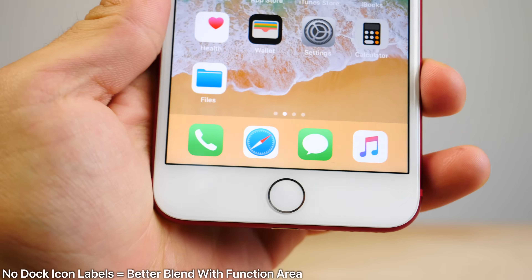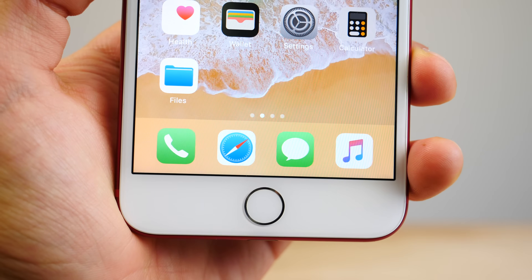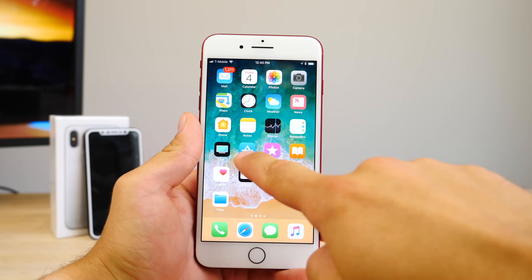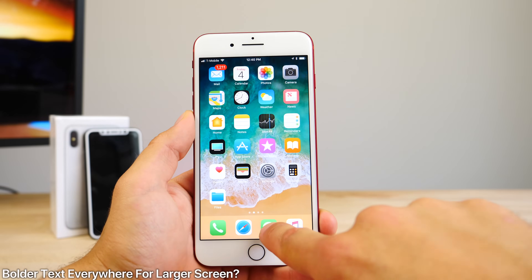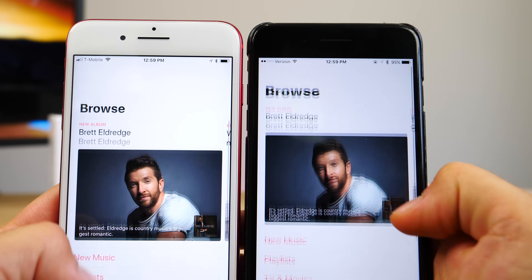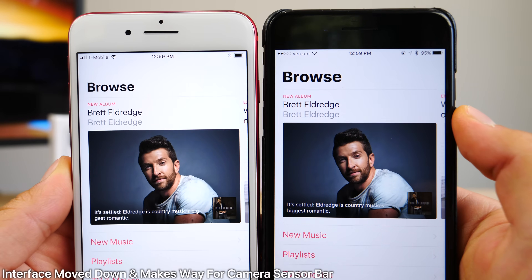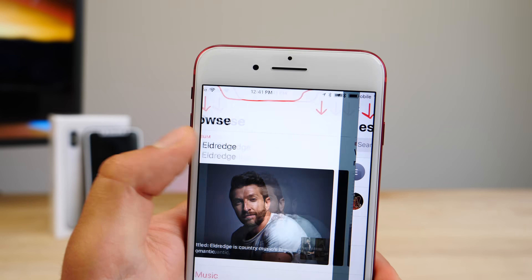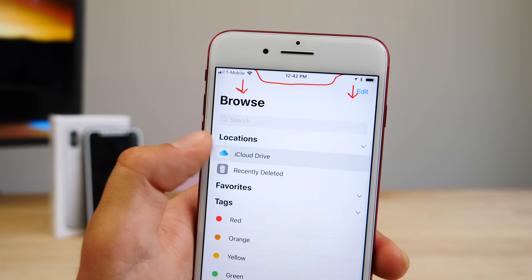Regarding Apple removing the dock labels in iOS 11 — there was a glitch to make that happen earlier and Apple quickly patched it, but when it suits their needs for the iPhone 8 they do remove it. This could mean that the dock blends better with the function area on the iPhone 8. All throughout iOS 11 you'll notice that the titles are bolder, more striking, more visible — this could be because the iPhone 8 is getting a larger display. And if you look closer at those stock apps, the interface in general has shifted down by a certain amount, because of the sensor bar. There is a perfect cutout in most areas where that sensor bar can be perfectly implemented in iOS 11.